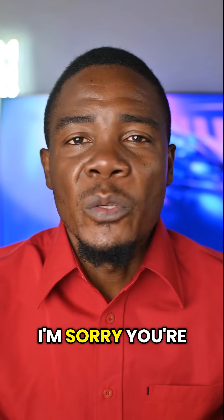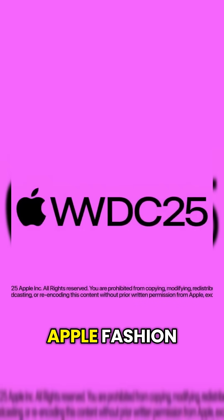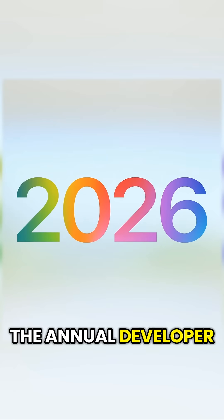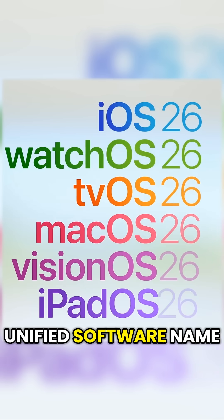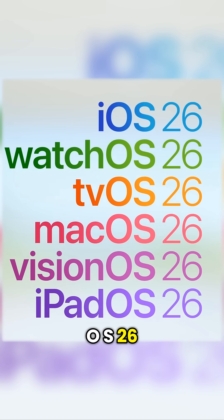If you have these iPhones, I'm sorry, you're not going to get iOS 26. It's WWDC time and in typical Apple fashion, the annual developer conference unveiled a unified software name for all Apple products called iOS 26. Now this is a huge jump from the current iOS 18.5.